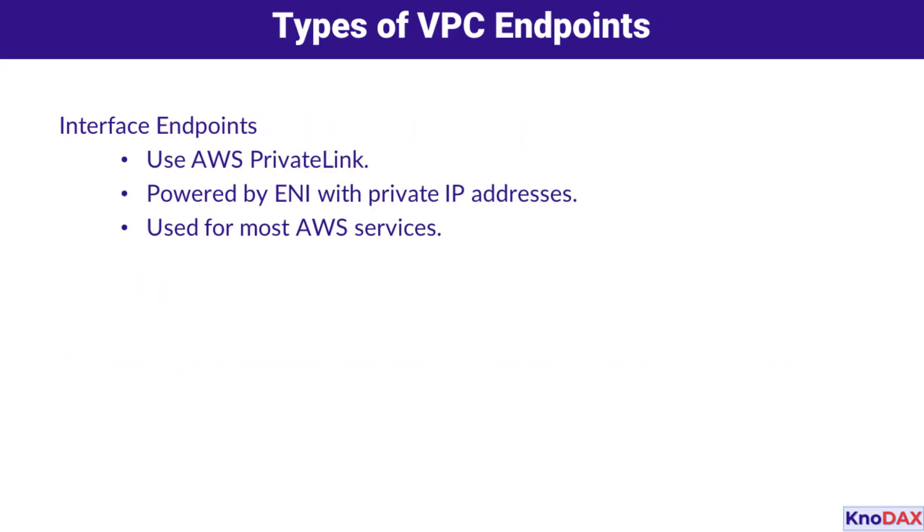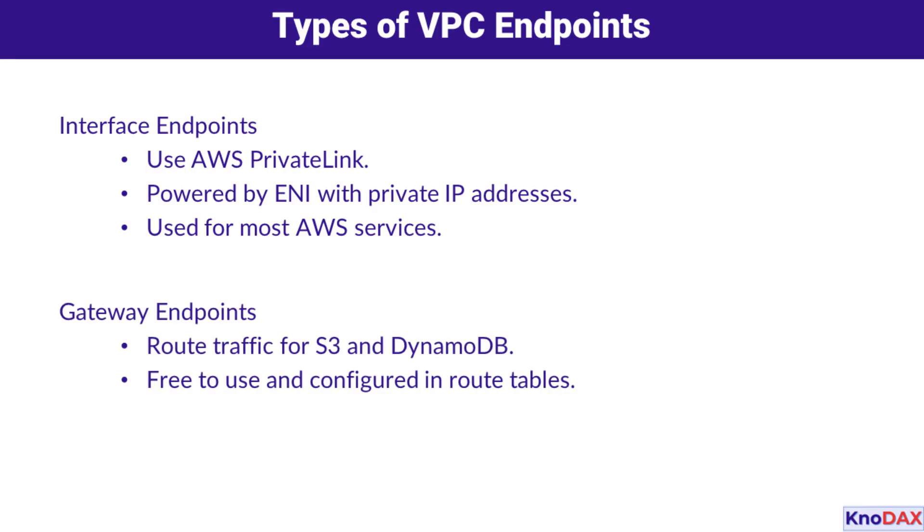There are two types of VPC endpoints: interface endpoints and gateway endpoints. Interface endpoints use AWS PrivateLink and are powered by elastic network interfaces with private IP addresses — these are used for most AWS services. Gateway endpoints, on the other hand, route traffic for S3 and DynamoDB; they are free to use and configured in route tables.